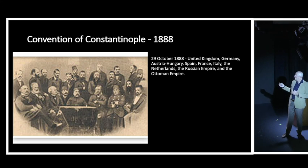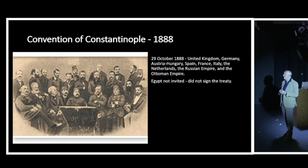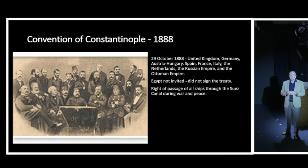The Convention of Constantinople in 1888 was a meeting of all major European powers to discuss how the canal would operate - how to charge, whether on tonnage or cargo value, and who was allowed to transit. The kingdoms represented included the United Kingdom, Germany, Austria-Hungary, Spain, France, Italy, the Netherlands, the Ottoman Empire, and the Russian Empire. One notable absence: Egypt - the country the canal actually runs through - was not invited and never got to sign the treaty. The treaty granted rights of passage to all vessels regardless of flag, even during wartime.